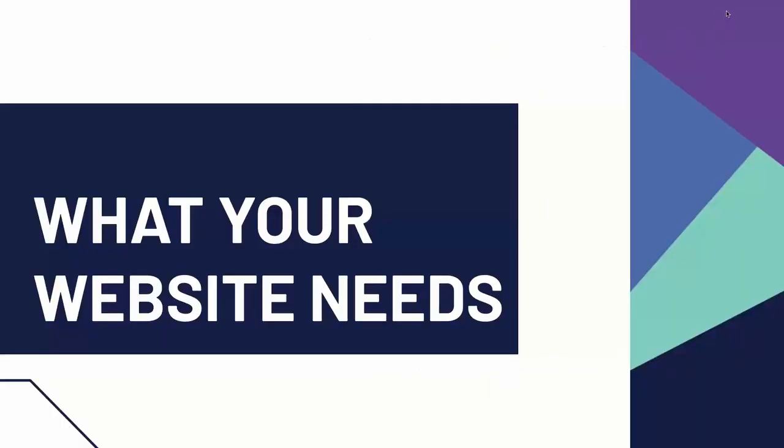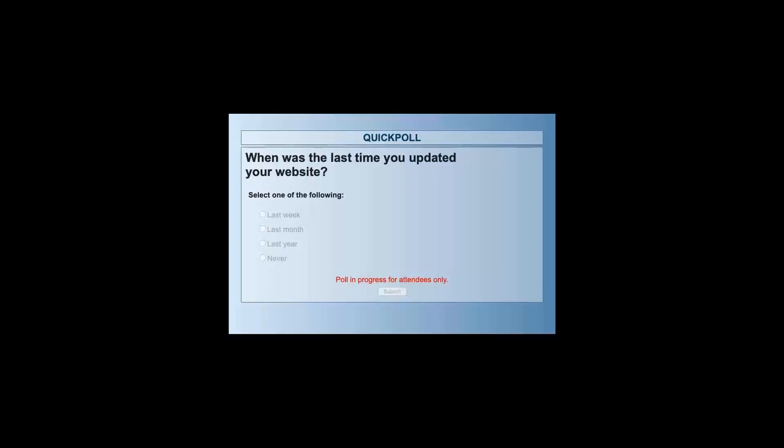Now that we're all on board with why you need a website, let's talk a little bit about what you need on your website. The first thing I want to know is when was the last time you updated your website? Have you updated it within the last week, the last month, maybe the last year? Have you not updated it since you made it, or do you update more or less frequently? Let us know.